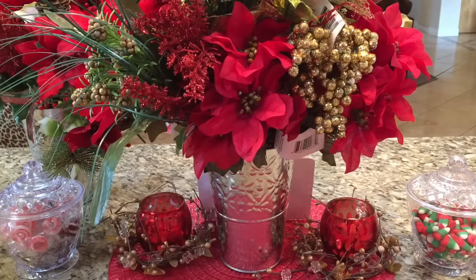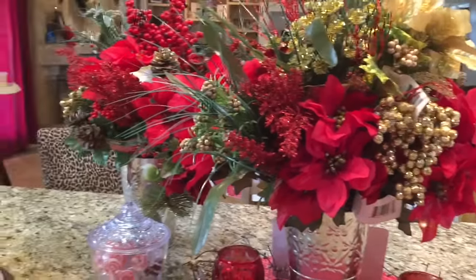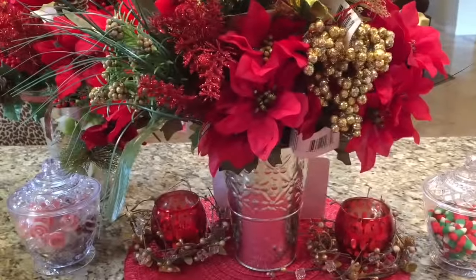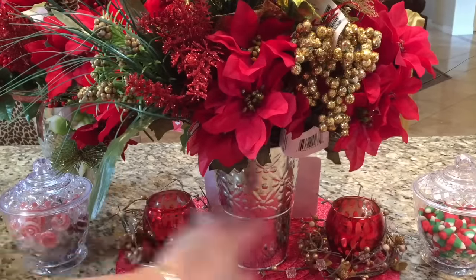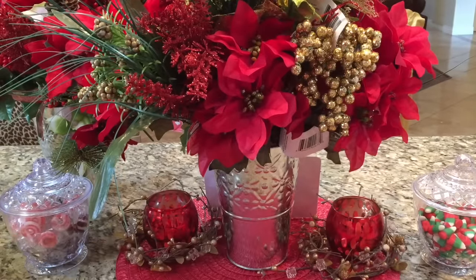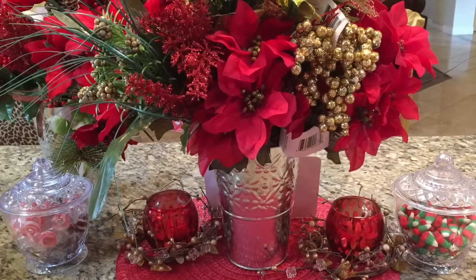I'm in the kitchen at a different location. I'm still working on this floral piece — I need more floral for that second one over there. These are from the Dollar Tree, and of course these are filled with Christmas candy. I love these little candy jars, so pretty. They look classy even though they're plastic. So let's go ahead and start with the toys really quick.